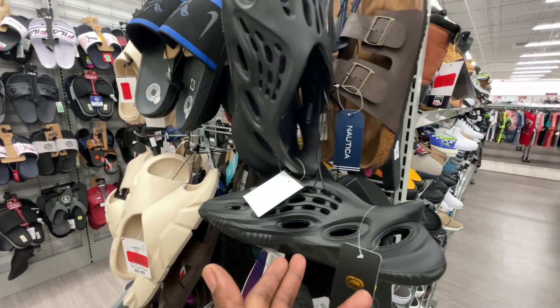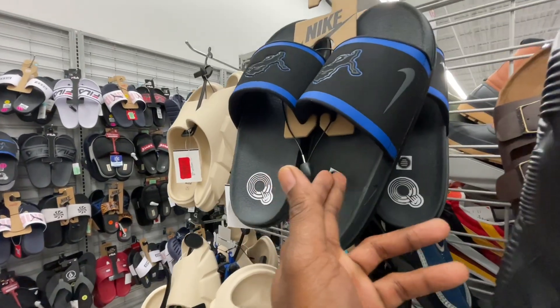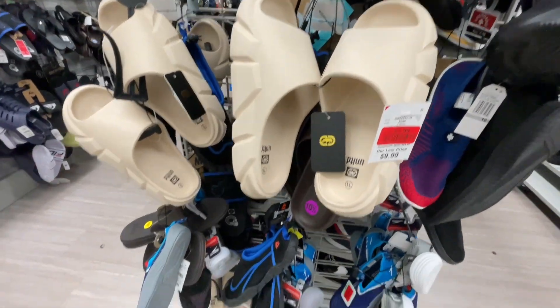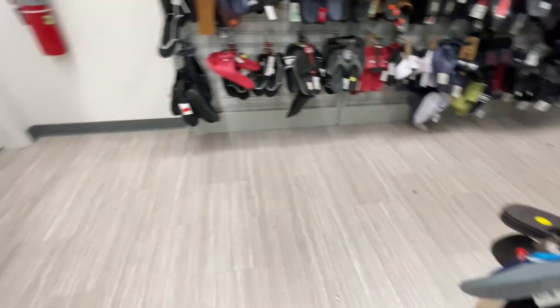Coming around the corner they got some slides — Yeezy slippers, Nike college team slides, and ECCO slides. The Yeezy slides are still sitting over here.